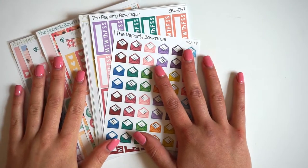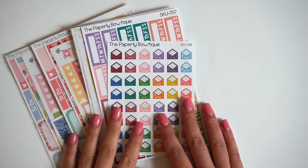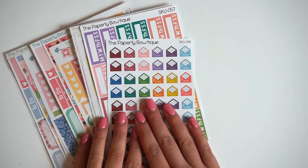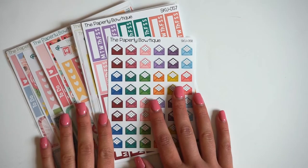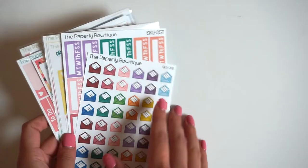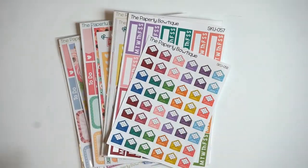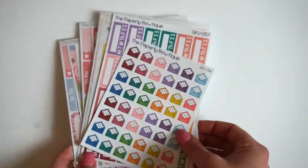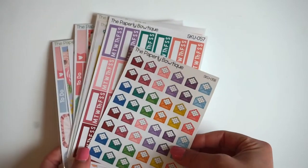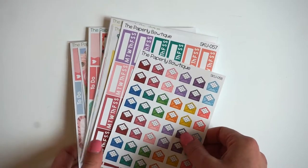Hi everyone! Welcome back to my channel. Today I'm doing a new release video — I haven't ever done one of these, but this week is definitely one that I wanted to do one because I have some great stuff coming out. This is going to be up on Saturday, but the new releases are going to be Sunday, April 17th at noon Eastern Standard Time. So if you want any of these, I suggest you get on right at noon because I have a feeling that these might go quick.